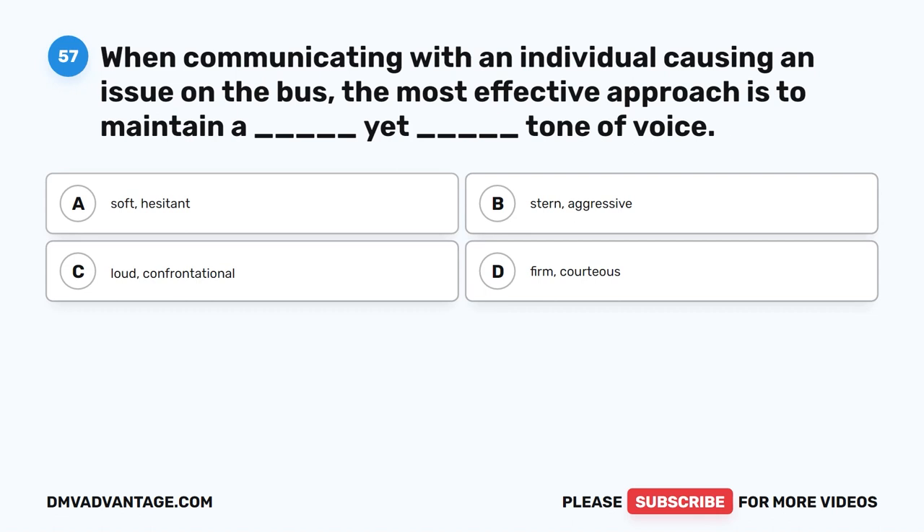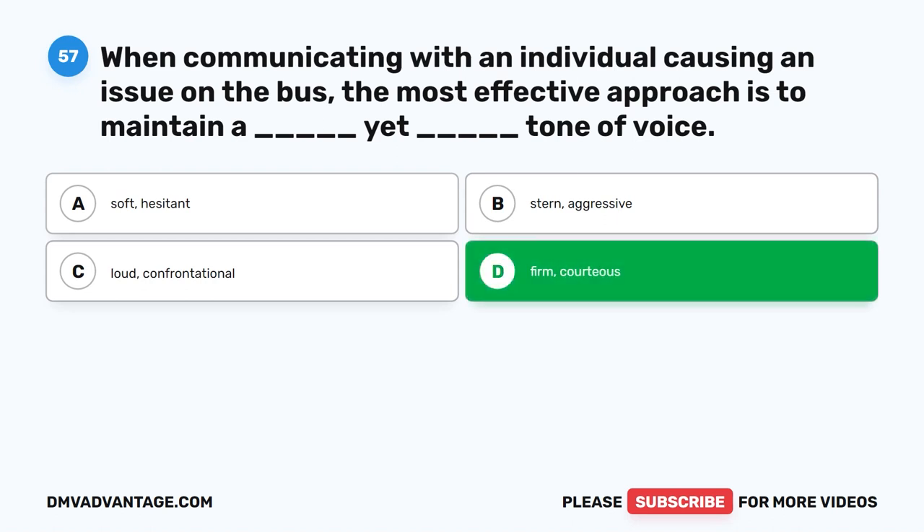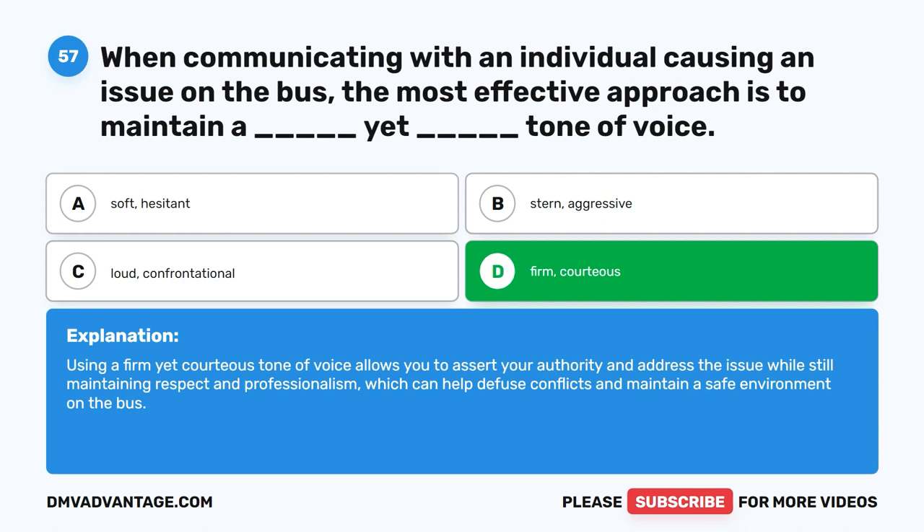Question fifty-seven. When communicating with an individual causing an issue on the bus, the most effective approach is to maintain a blank yet blank tone of voice. The correct answer is D: Firm, Courteous. Using a firm yet courteous tone of voice allows you to assert your authority and address the issue while still maintaining respect and professionalism, which can help diffuse conflicts and maintain a safe environment on the bus.